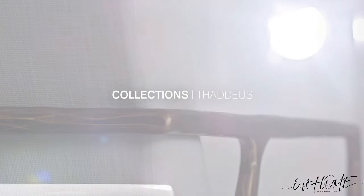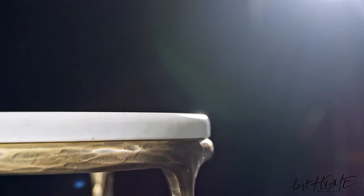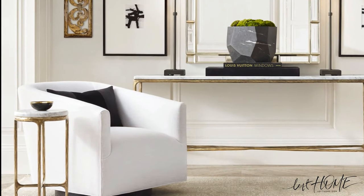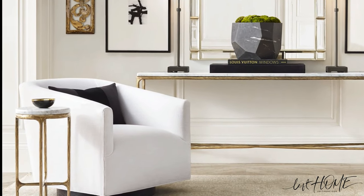With Thaddeus, we wanted to create a collection that was beautiful, but also versatile and timeless enough to look amazing in any interior. So it was that balance of creating something that could stand alone, but also complement any space that it was in.